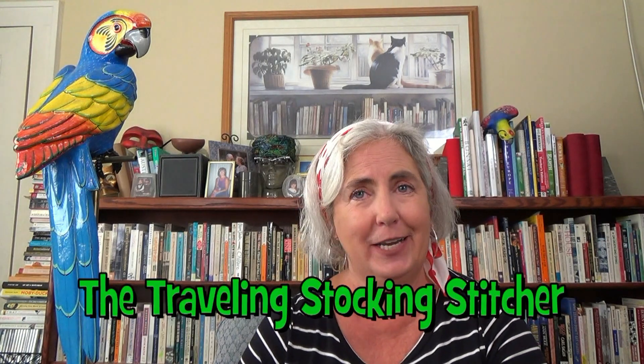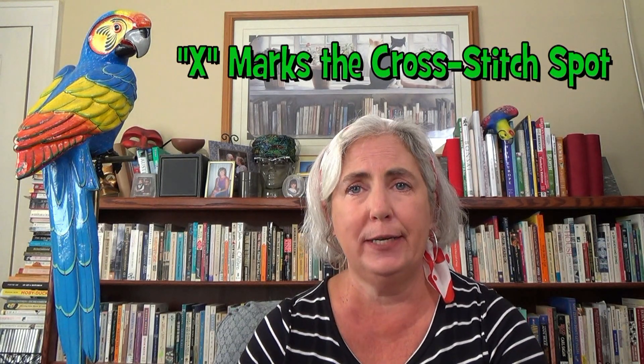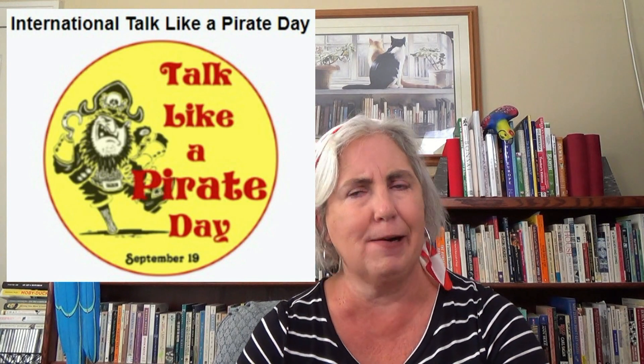Hello. My name is Deb. I am the traveling stocking stitcher. Today's episode is X Marks the Cross Stitch, because it's September 19th and that is International Talk Like a Pirate Day. Arrrr — so today there be pirates here.